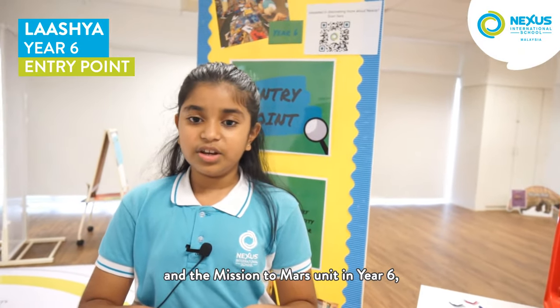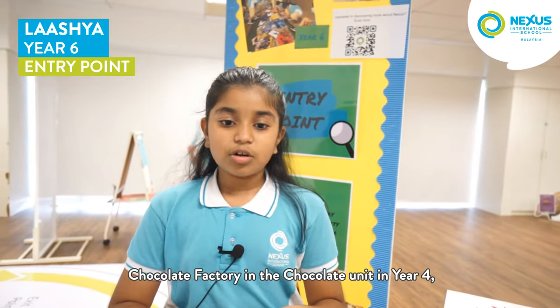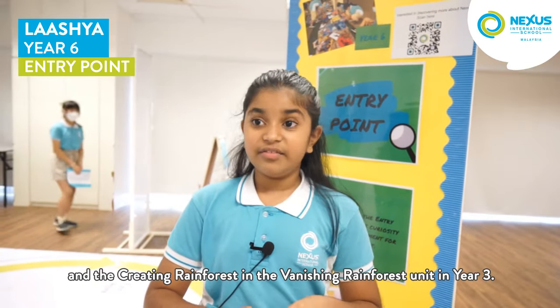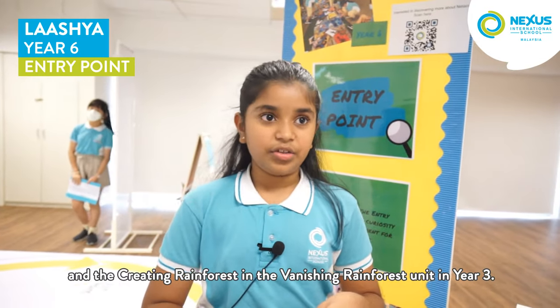Examples of entry points have been: a space academy in the Mission to Mars unit in Year 6, a chocolate factory in the chocolate unit in Year 4, and creating a rainforest in the Vanishing Rainforest unit in Year 3.